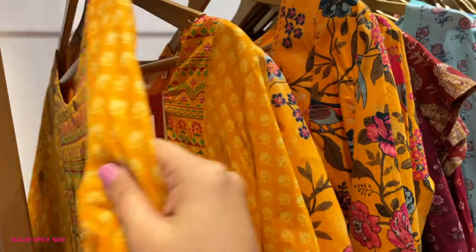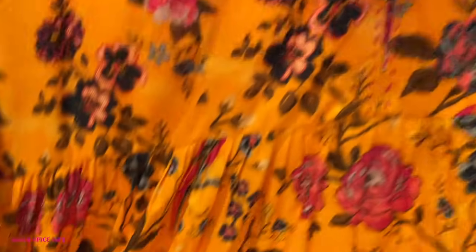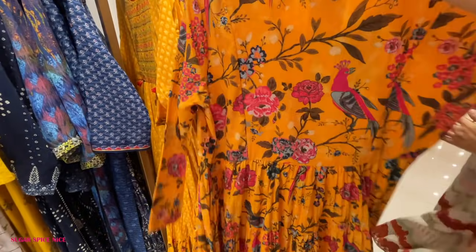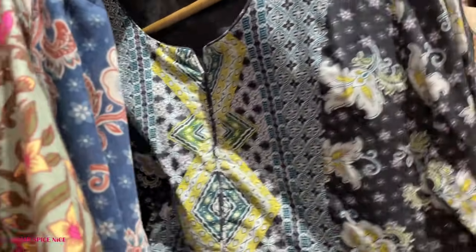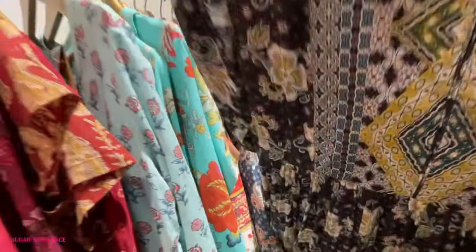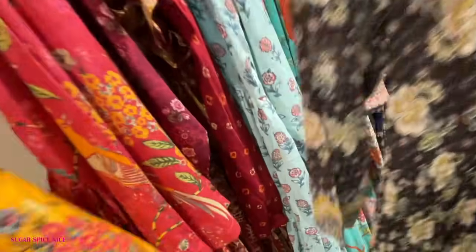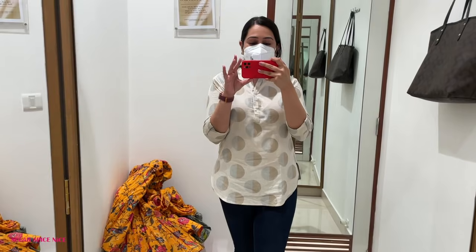I needed to buy a kurta and a dress so I headed out and stopped at Biba. Going through the collection reminded me of something I find very irritating while shopping: when you've just walked into a store and the salesperson is literally standing two feet away from you — that feels very intrusive. If I'm checking out stuff on display, I don't need somebody standing behind my back asking every two minutes, 'Do you need something?' If I need something, I will ask.